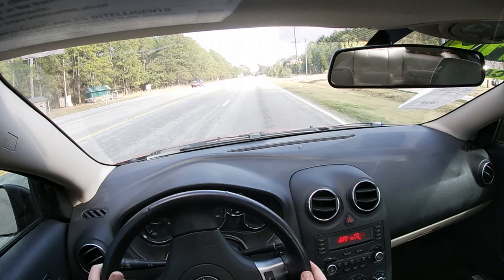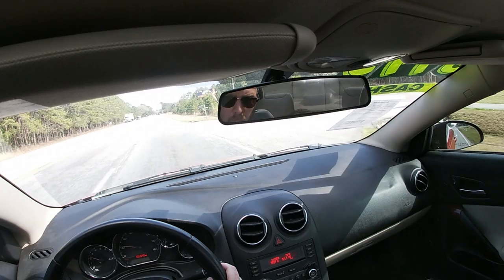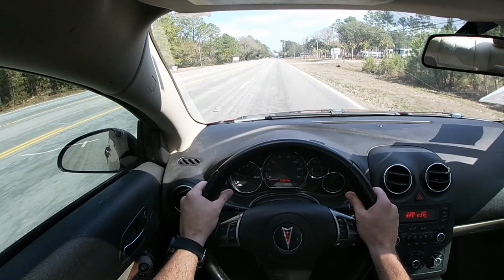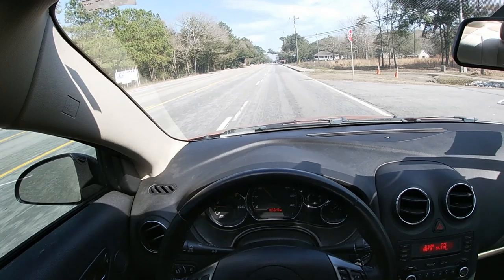I'm going to go ahead and roll the windows up. It's definitely a quiet cabin — pretty quiet. I've got a lot of legroom in here. I'm six foot one and I've got plenty of space for legroom. I could probably bring the seat up a little bit more.